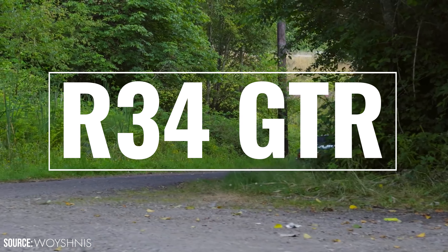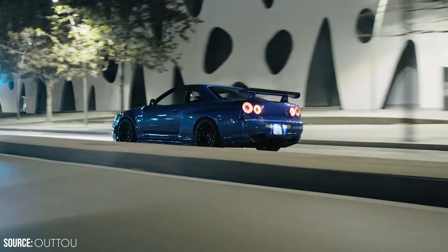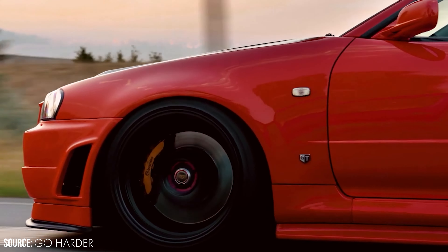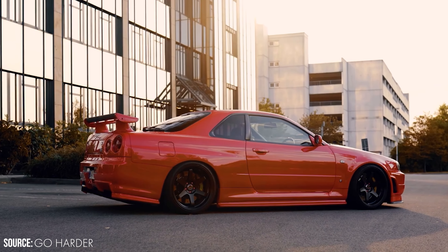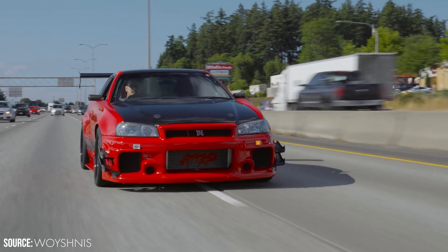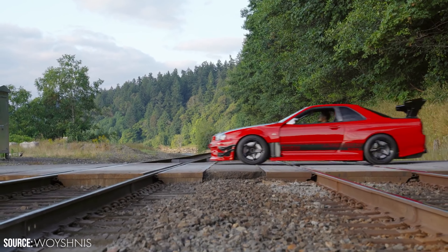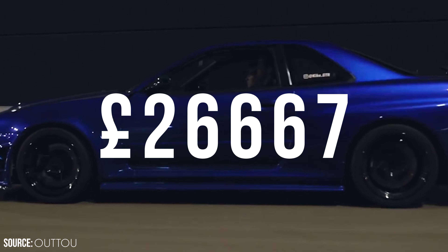In at number 5, and this should come as no surprise, is the Nissan Skyline R34 GTR. The Nissan Skyline GTR is an automotive icon featured in numerous video games and movies. The R32 achieved mythical status in racing, dubbed 'Godzilla' by the Australians when it dominated the Australian Touring Car Championship in 1990. Currently all generations from the C10 to the R34 are rapidly climbing in value, especially in GTR trim, due to low production numbers and racing heritage. Clean R32 GTRs are currently selling for £30,000 to £40,000.